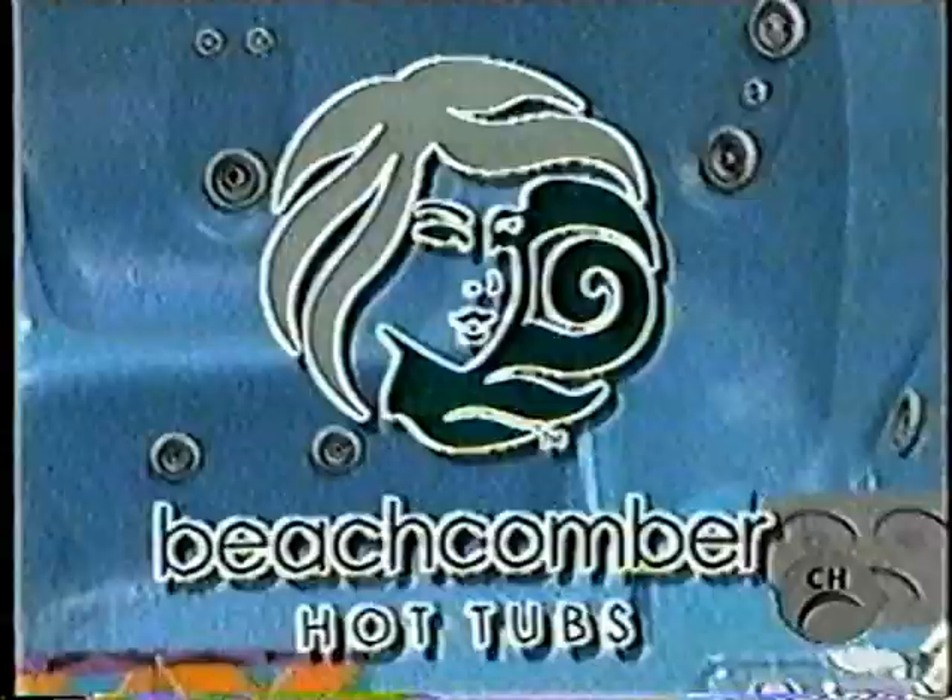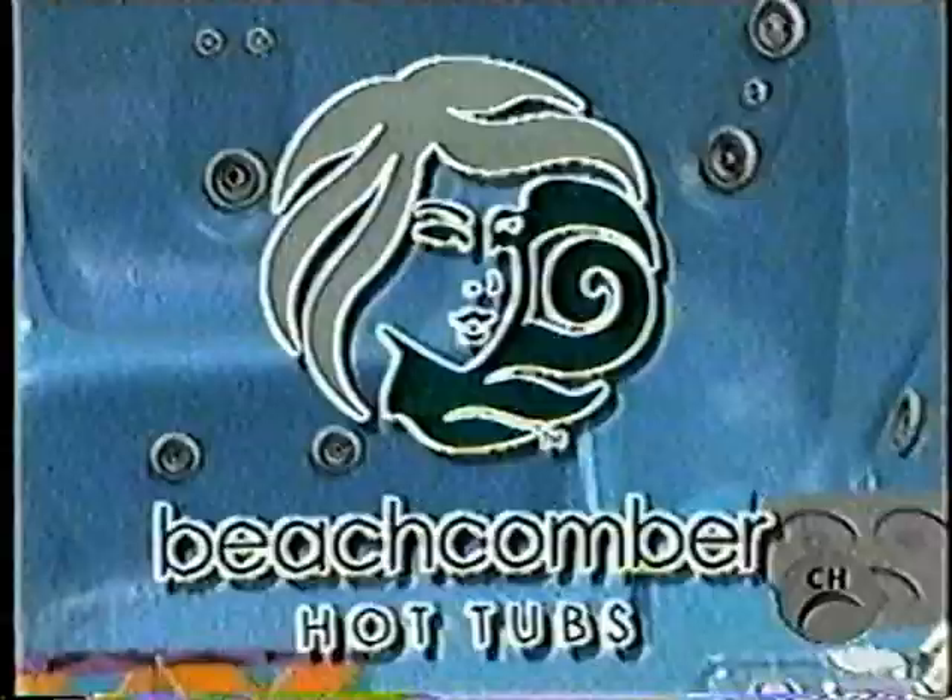Get warm with a dip in this new spa! Soak away your tension and dissolve the cares of the day in warm, bubbling water.